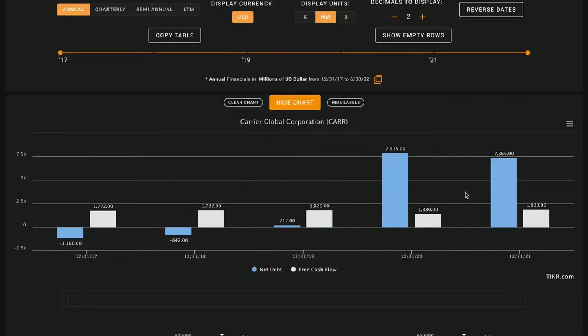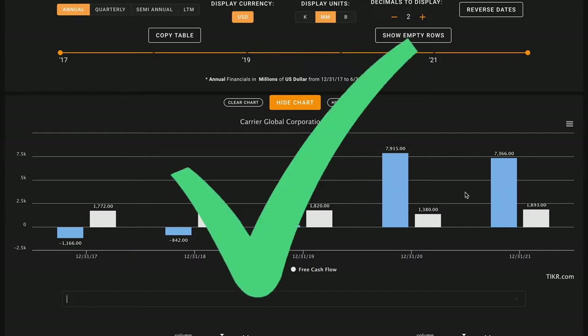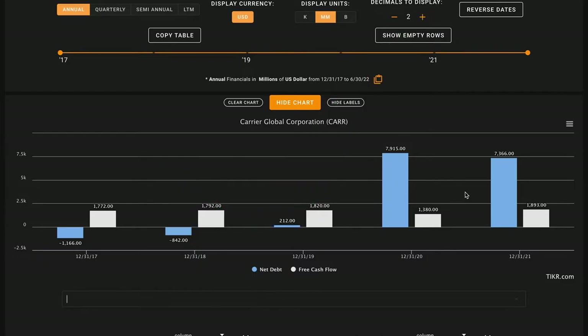For metric number five we want their net debt — long and short-term liabilities minus cash and short-term investments — to be below the amount of free cash flow Carrier Global has produced over the past five years. At the end of last year they had about $7.4 billion in net debt, which has decreased to about $6 billion currently, while over this time they've generated about $6.8 billion in free cash flow. This is a check on metric number five — the business is not overly levered.